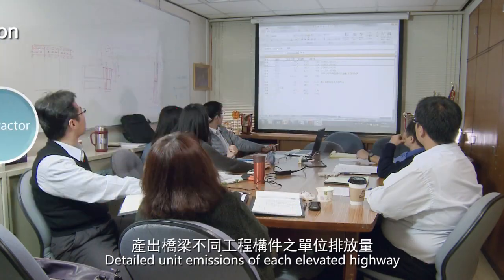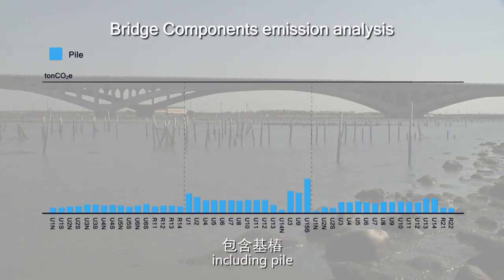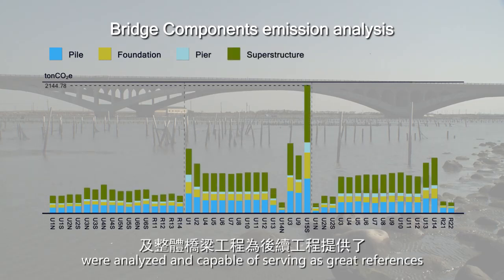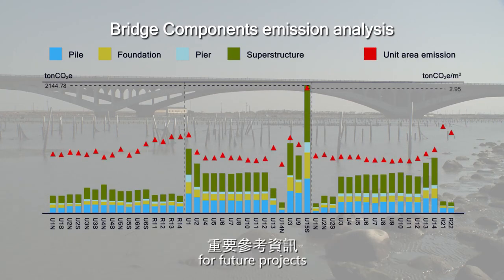Detailed unit emissions of each elevated highway component — including pile, foundation, pier and superstructure — were analyzed and are capable of serving as great references for future projects.